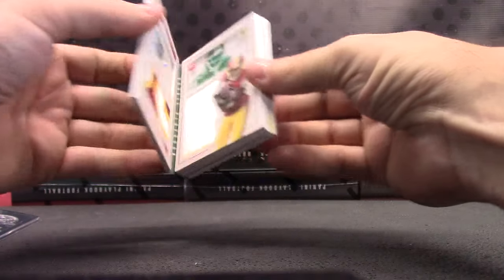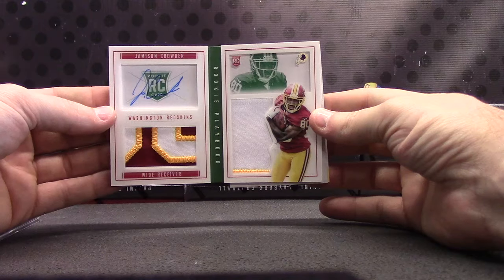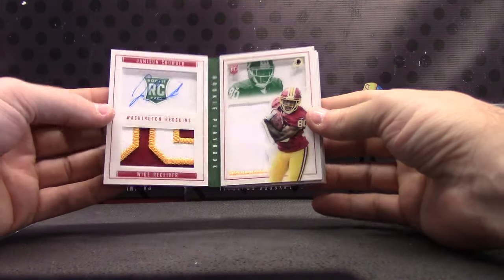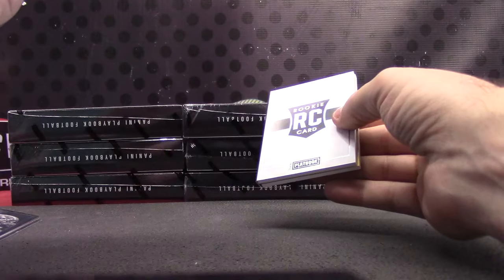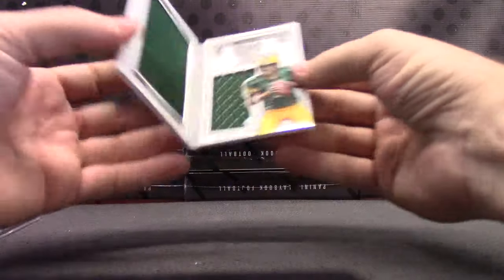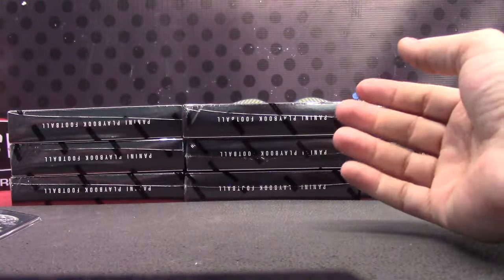Jameis and Crowder, green — good looking patch. Patch, patch, autograph, Jameis and Crowder. Jameis and Clam Crowder — I heard Boomer say that over the weekend, that was funny. Brat Hunley, dual jersey, $1.99.